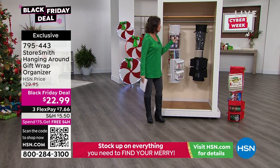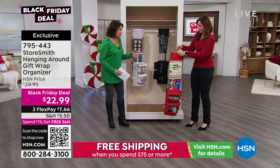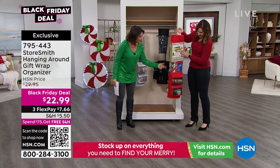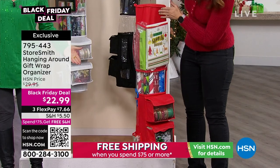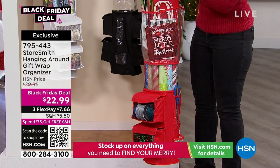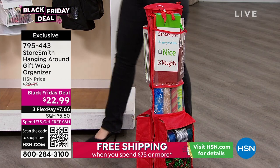Rebecca Woods is joining us with this brand new item today. Storesmith is always very innovative with their ideas. I love that it has spots for gift bags, wine bags, gift wrapping, even ribbon — and even the scissors and the tape. There is literally a spot for everything you need. You can hang this or you can also set it on the ground. However you want to store it, it's there for you. And you can see it swivels as well.